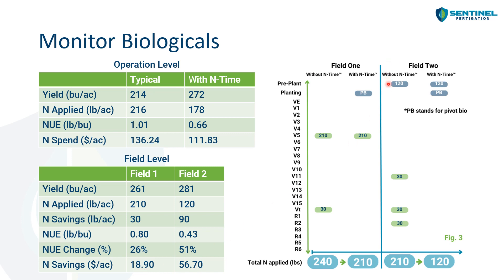In field two, they'll usually apply 120 pounds of nitrogen per acre at pre-plant, then come back at V11, tassel, and R2 for additional fertigation of about 30 pounds each, totaling about 210 pounds per acre. What they did differently this year was still apply 120 pounds at pre-plant and apply PivotBio at planting. Our analytics again said they didn't need any more nitrogen fertilizer for the rest of the season. So field two only ended up with about 120 pounds of nitrogen per acre applied, yielding about 281 bushels per acre, a nitrogen savings of 90 pounds, an NUE of 0.43, an NUE change of 51%, and a nitrogen savings of $56.70 per acre.